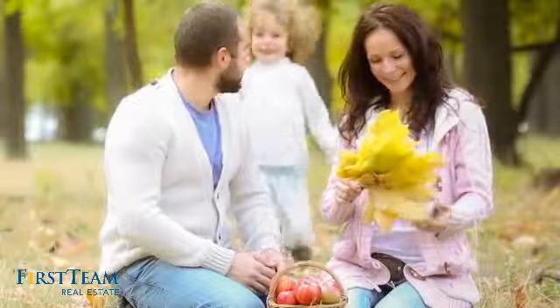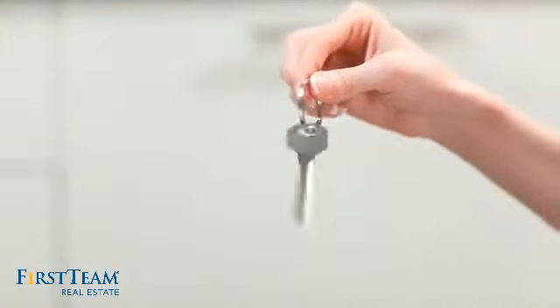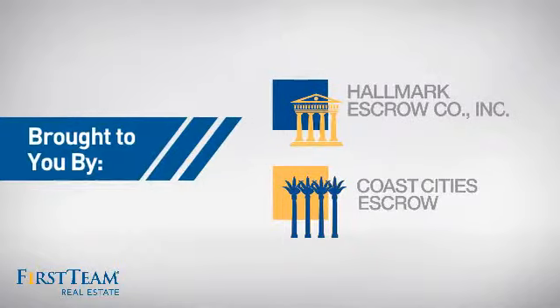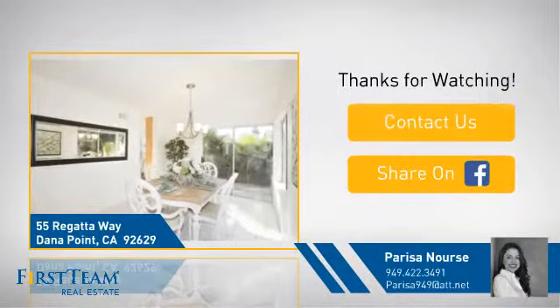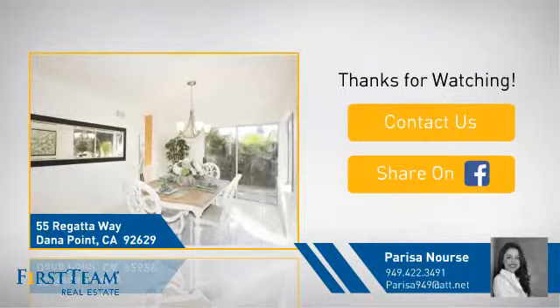All these great features add up to a property that might be not just your next house, but really your next home. If you're interested in learning more, click on screen to contact us for more information, or share this property with your friends. We look forward to hearing from you.